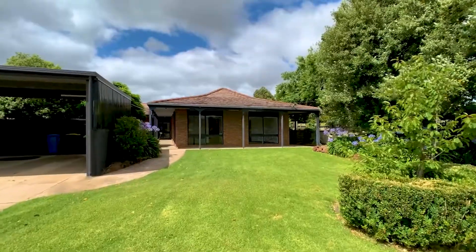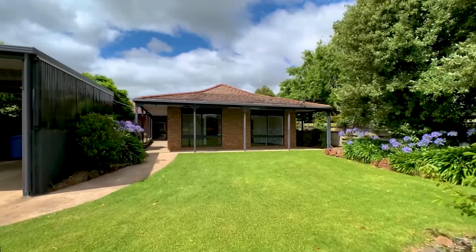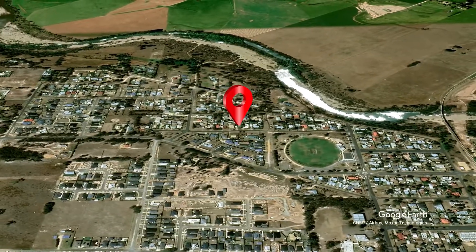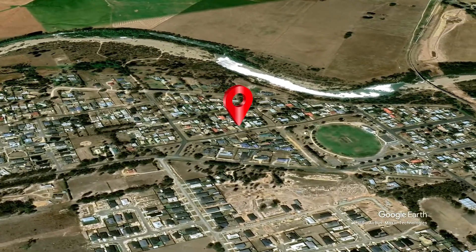This outstanding family residence ticks all the boxes for the astute home buyer looking for quality, location and space. Set on a large 1,200 square metre allotment, it is in one of Stratford's most popular residential locations.